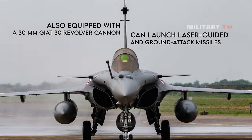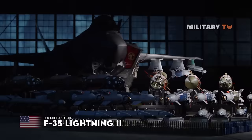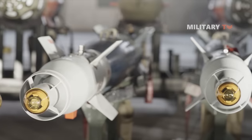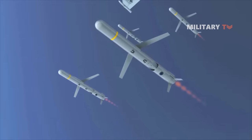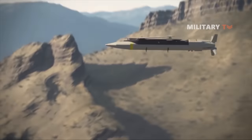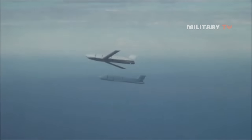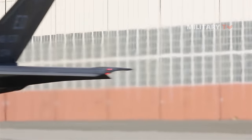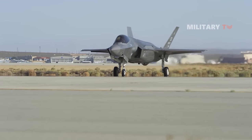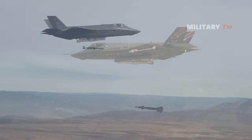Similar to the Rafale, the F-35 fighter is also capable of carrying various armaments depending on the mission. Among the missiles available are joint direct attack munition air-to-surface missiles, SPEAR-3 anti-tank missiles, GBU-39 precision-guided glide bombs, and AGM-158 joint air-to-surface cruise missiles. Additionally, the aircraft can carry nuclear weapons and specialized systems and sensors if required. Due to its widespread use by different countries, it is impossible to list every single missile and weapon used by the F-35.